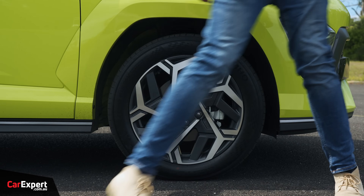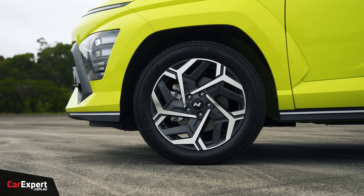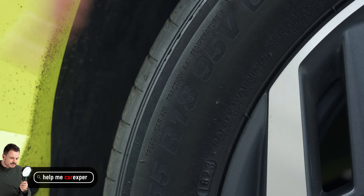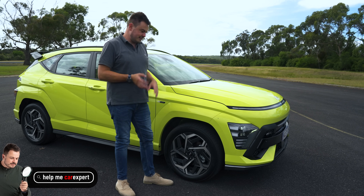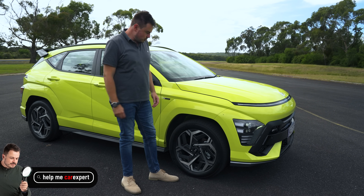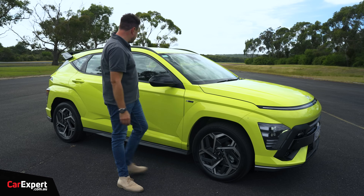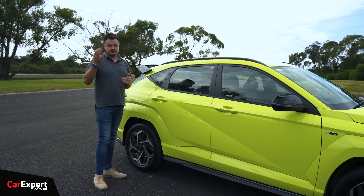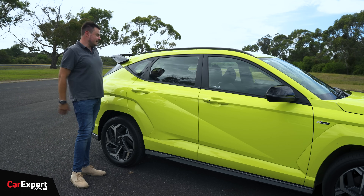Coming around to the side, you've got 19-inch wheels on the petrol or non-hybrid N-Line, whereas here they're 18s for the hybrid. I suspect that's for fuel economy, so we'll see whether that affects handling. There's another N-Line badge, roof rails, but no privacy glass. You really have to step up to the top spec to get all the bells and whistles - the N-Line kind of sits in the middle.